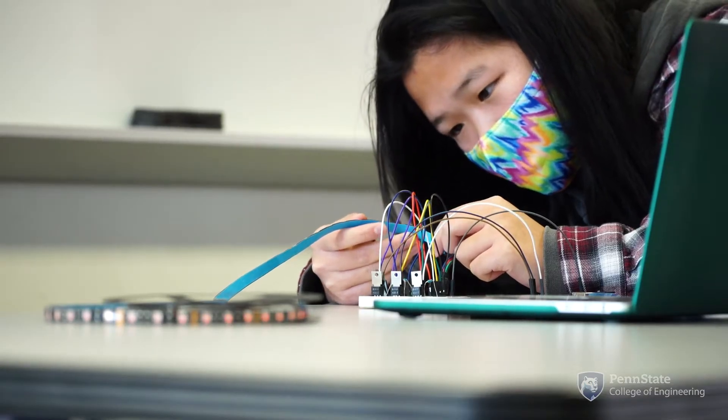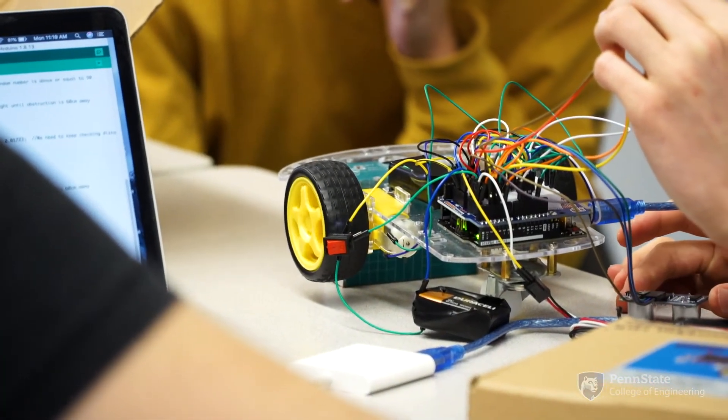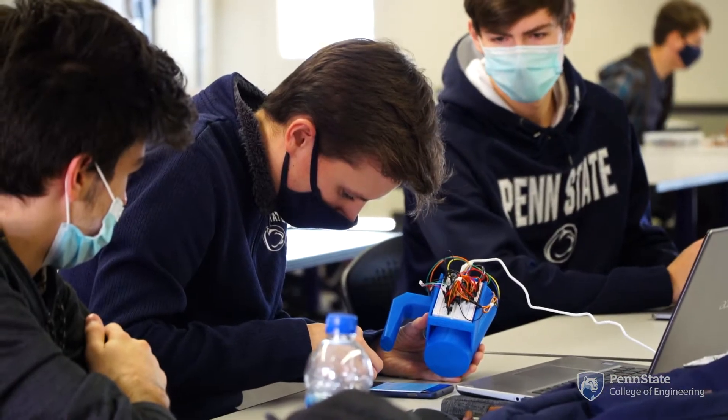Prototyping or making is a huge part of the design process, because you can describe something, but when you can see something, when you can touch it, it really changes the way that you envision how the design will work. So we develop these prototyping team-based experiences across campus.